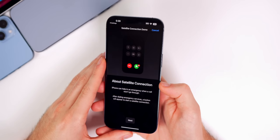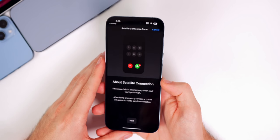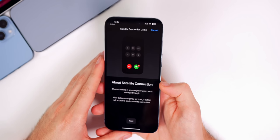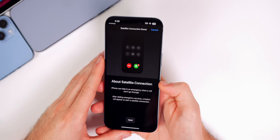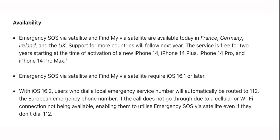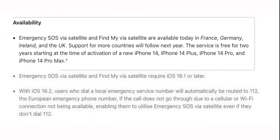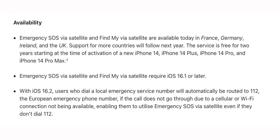I also wanted to talk about Emergency SOS via Satellite — a feature that has already saved multiple lives, one of which we'll cover in the news segment. This feature has now rolled out to Europe and is available in France, Germany, Ireland, and the UK. Apple also said in a press release that this feature will be supported in additional countries in 2023, though we don't know the specifics yet.